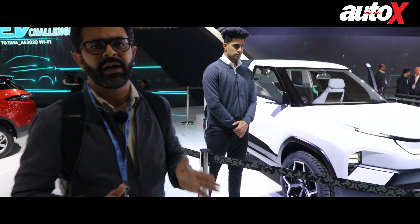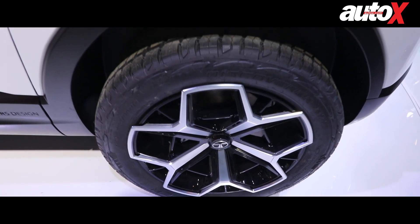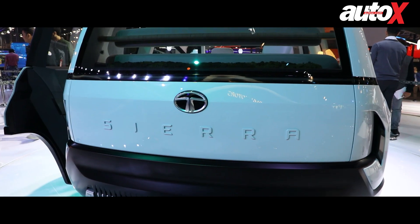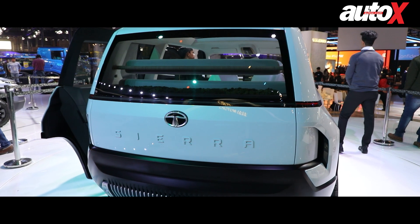Other design details are all Tata. You get a flat bonnet up front with sleek LED DRLs, squared-off wheel arches, and a butch stance. The rear looks absolutely futuristic and sleek, with an LED tail lamp running across the full width of the car that makes it look absolutely sexy.